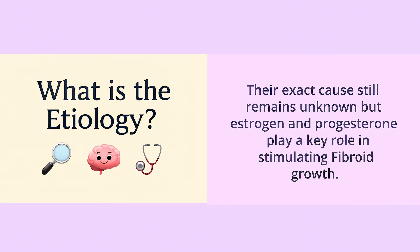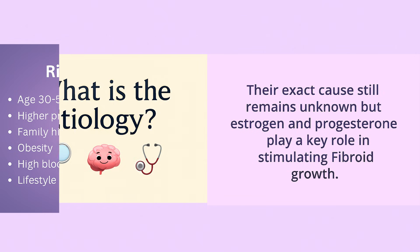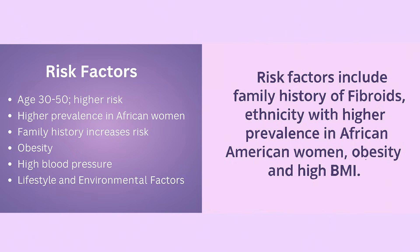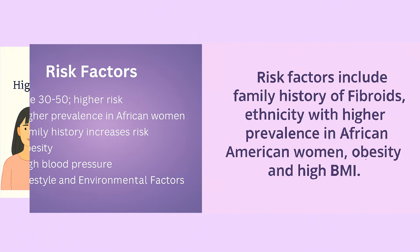Estrogen and progesterone play a key role in stimulating fibroid growth. Risk factors include family history of fibroids, ethnicity — with higher prevalence in African-American women — obesity, and high BMI.